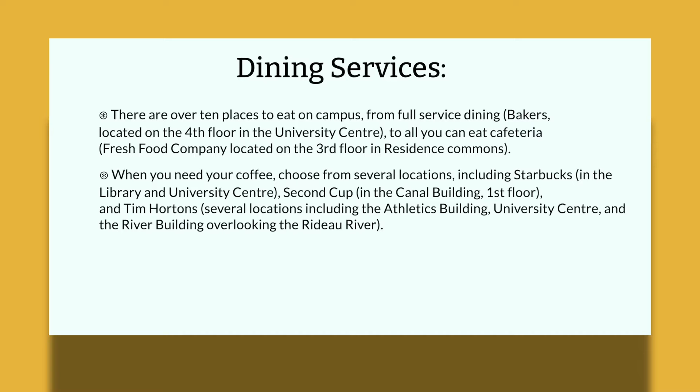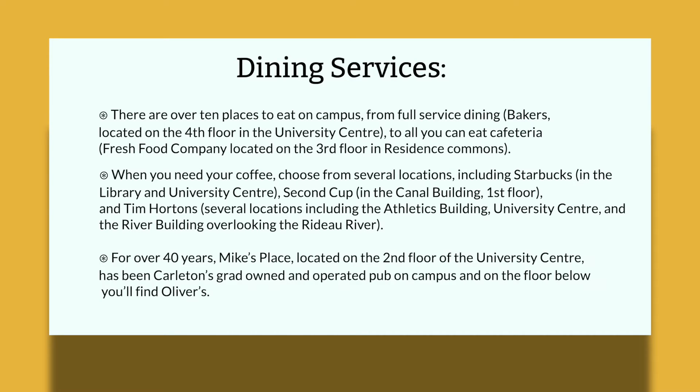Second Cup in the Canal Building first floor, and Tim Hortons, which are in several locations including the Athletics Building, University Center, and the River Building overlooking the Rideau River. For 40 years, Mike's Place, located on the second floor of the University Center, has been Carleton's grad-owned and operated pub on campus, and on the floor below you'll find Oliver's.